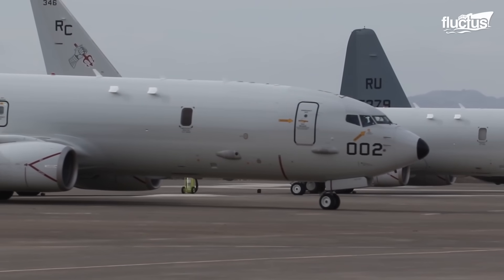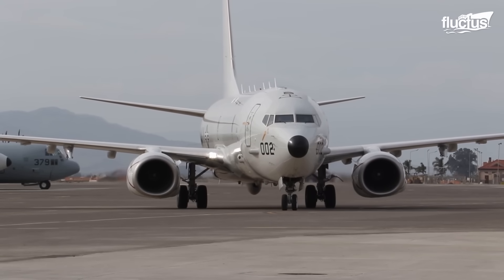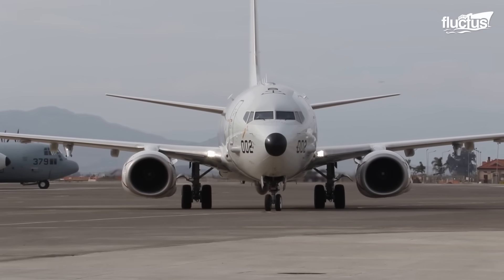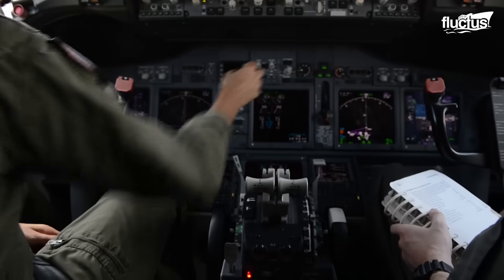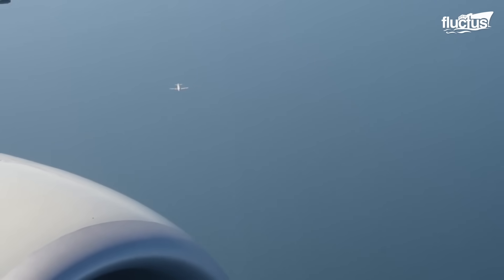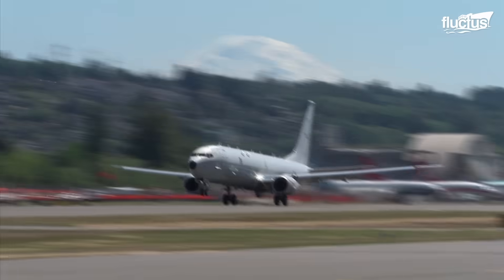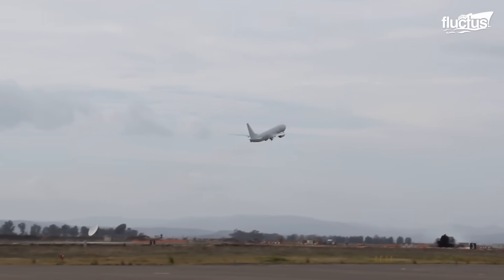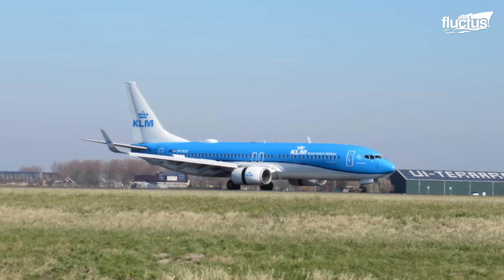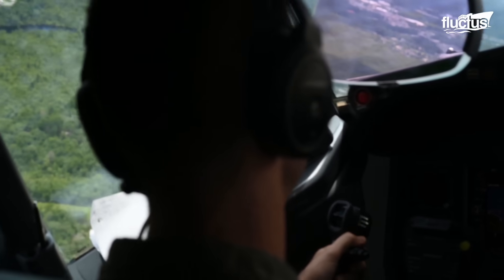One of the most advanced multi-mission maritime patrol and reconnaissance aircraft, the P-8A Poseidon seamlessly blends state-of-the-art technology with a sleek and powerful design. Born from the legendary Boeing 737-800, this aircraft is no ordinary plane.